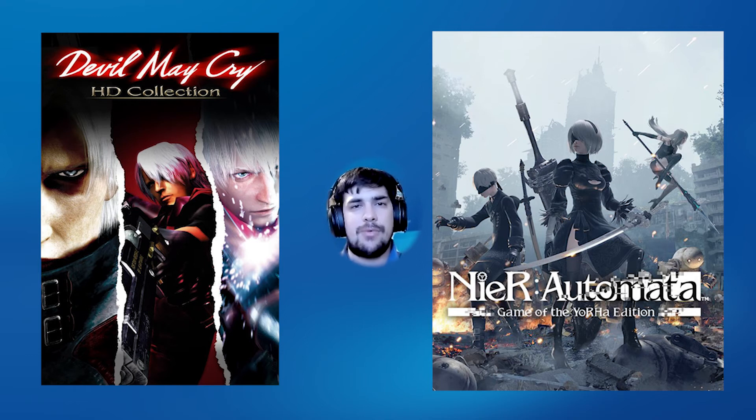NieR: Automata is a recent hack-and-slash RPG from PlatinumGames with a crazy story — I'll say every time I mention it: you need to play it multiple times. The Game of the Year edition includes all extra content, including extra boss battles and a pretty fun battle with the CEO of Square Enix. You just have to see it to believe it, and you get all of that at a really cheap price.